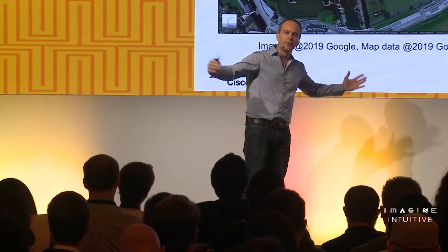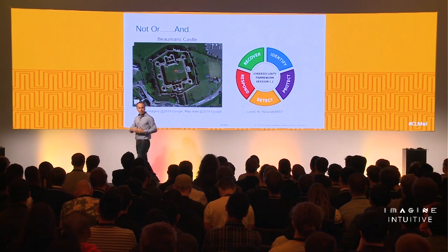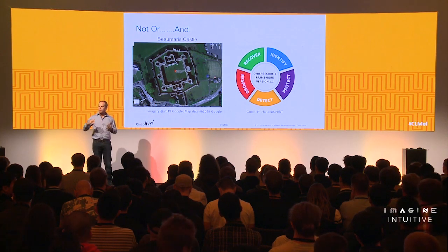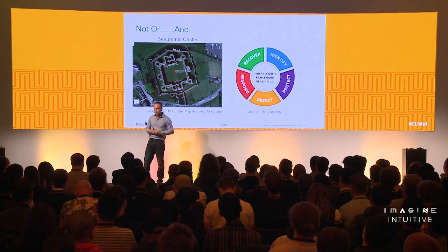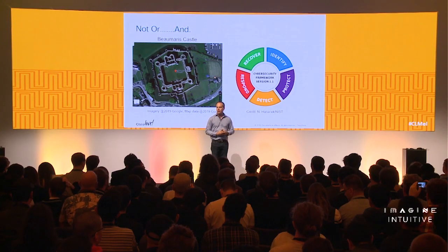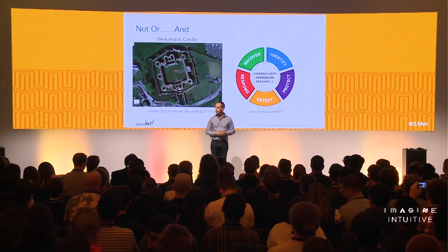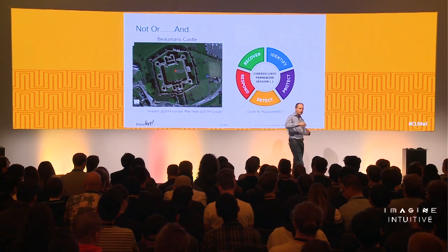It's not just about building layers — it's also about how we operationalize and make security defensible. We could build a massive wall but if we don't have enough sentries as lookouts it's difficult to defend. That's where frameworks come in, like the one from NIST — the US National Institute of Standards and Technology — which covers identifying assets, how to protect, detect, respond, and recover. There are many roles and skill sets required across these different elements.